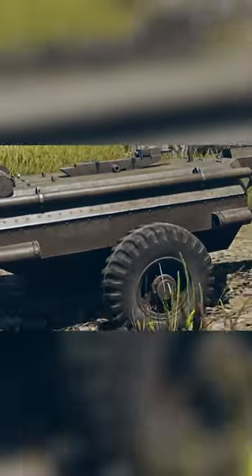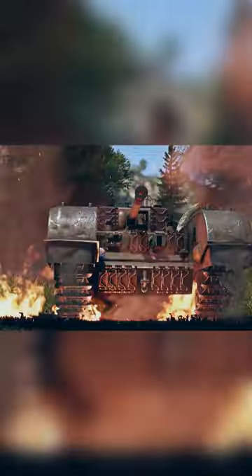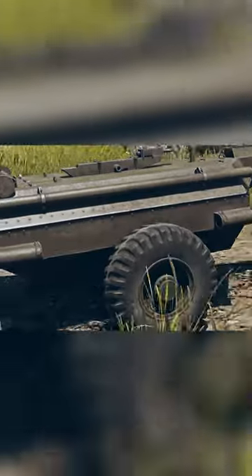The second vehicle is the Churchill Crocodile, coming in the next battle pass, which will be called Smell of Victory. The Crocodile is the same as the existing Churchill Mark 7, but it has a flamethrower, which is apparently effective against open-top tanks, and it carries a fuel tank behind it.